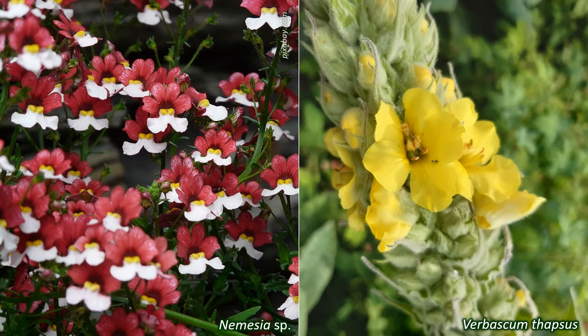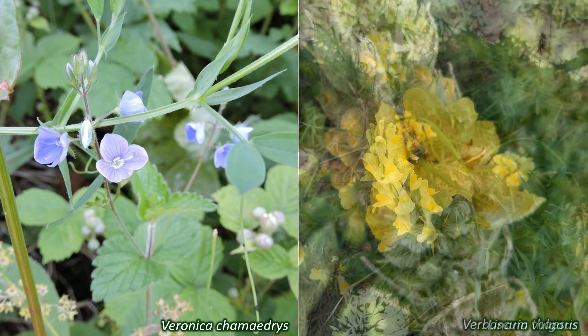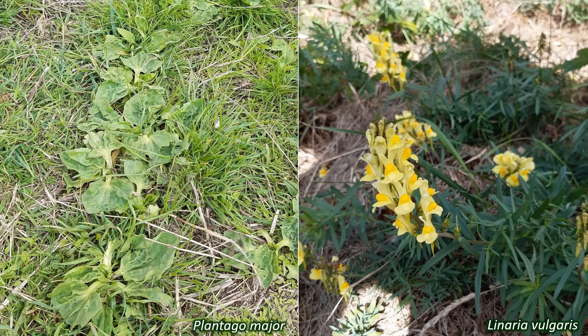In the UK, species in these families are herbaceous or shrubby, and include annuals, biennials, and perennials. Wild UK Plantaginaceae include Digitalis purpurea — foxgloves — Veronica, such as Veronica chamaedrys, the Germander speedwell, and Veronica montana, the wood speedwell, Cymbalaria muralis, ivy-leaved toadflax, Linaria vulgaris, common toadflax, and of course Plantago — the plantains — like Plantago major, greater plantain, or Plantago lanceolata, ribwort plantain. Wild Scrophulariaceae include Scrophularia nodosa, common figwort, and Verbascum thapsus.